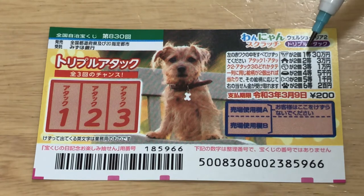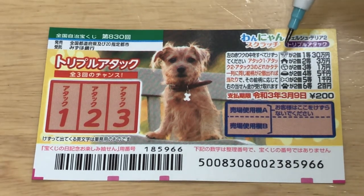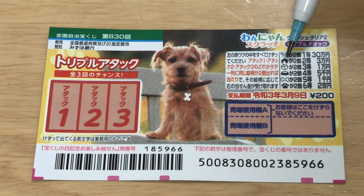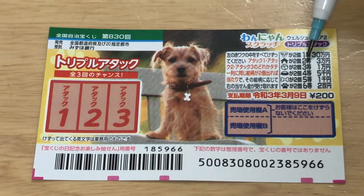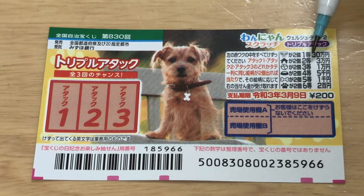To win the first prize, ITO, that is SANJUMAN, you need to find two dog heads in a column — not in different columns, in the same column — in order to win. Looking at the second prize, NITO, that is SANMAN. If you find two dog houses in a column, you win this prize.